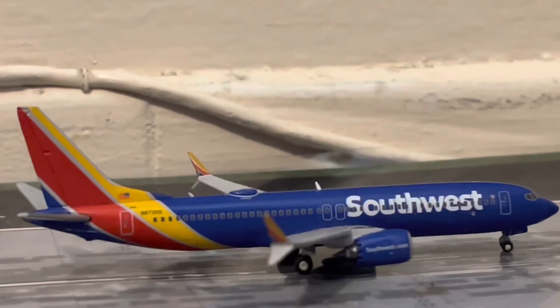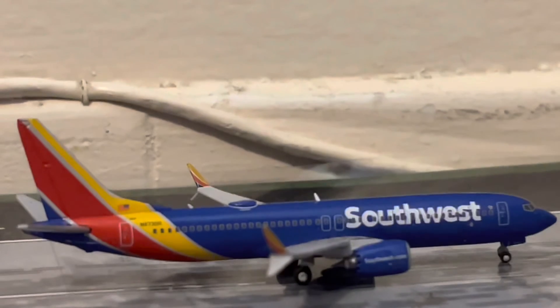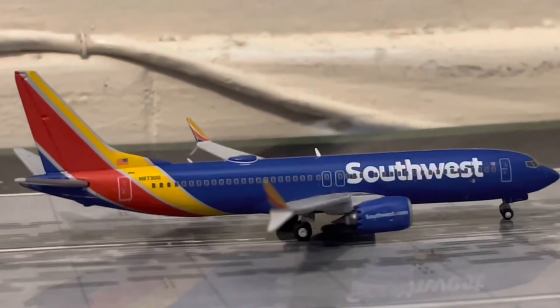And then finally, down here at the end of the runway, we have a Southwest 737 MAX 8. He's just about to rotate for his flight on over to Oakland.